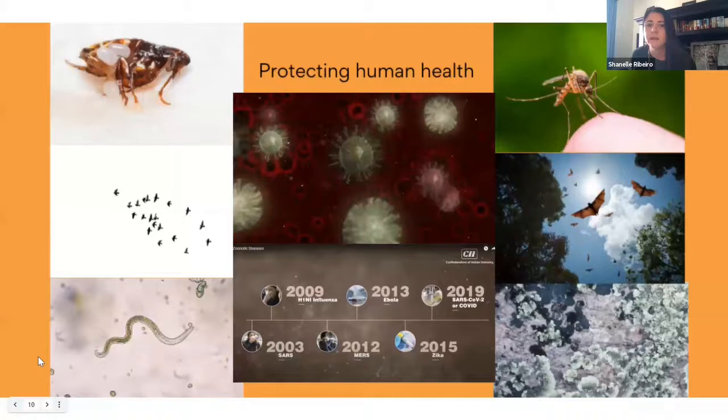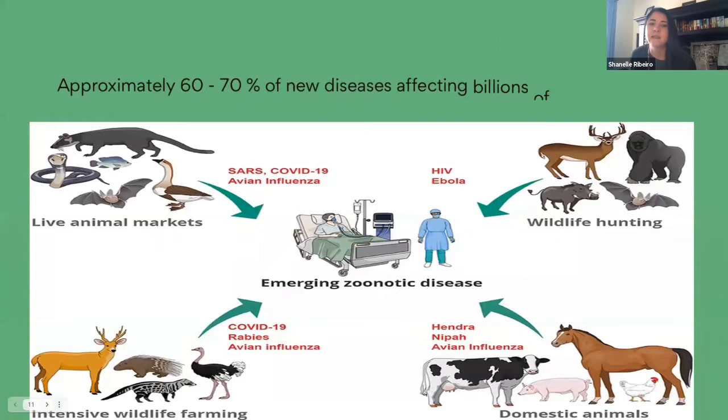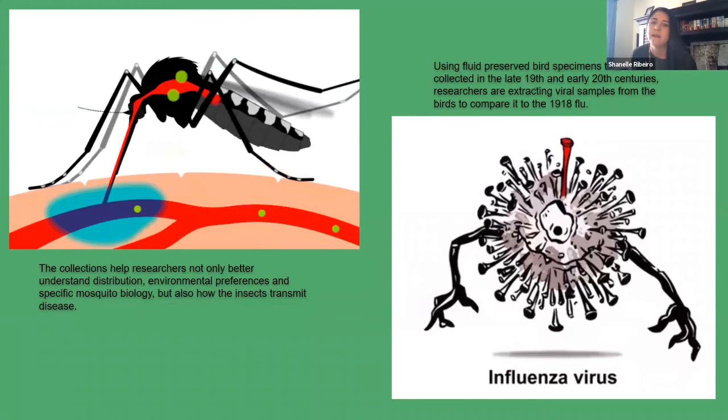Secondly, collections also contribute to protecting human health through research into zoonotic diseases that can spill over to humans. Approximately 60 to 70% of new diseases affecting humans have zoonotic origin. Collections are key in understanding these diseases. For example, mosquitoes transmit diseases like West Nile virus, yellow fever, and malaria.